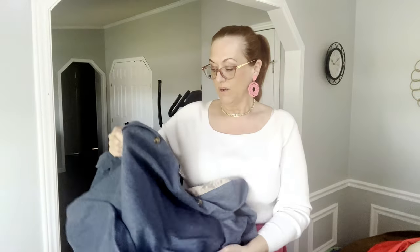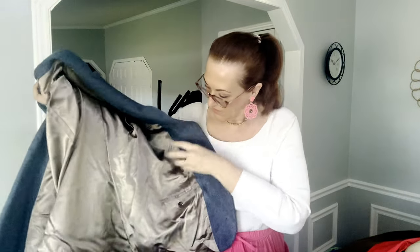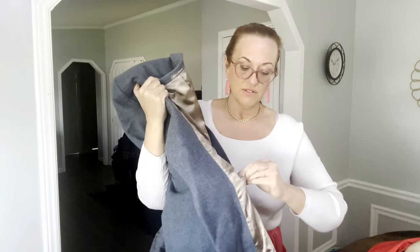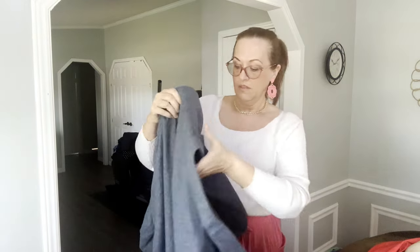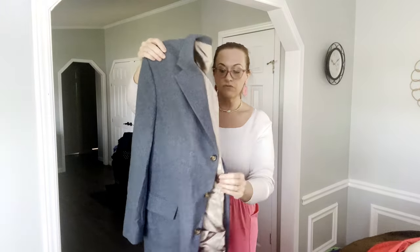Down to the last few things — here's another blazer. When I felt it I knew there was cashmere in it. It's a men's blue blazer by Oscar de la Renta, a very good brand. It's a size 48R, wool, cashmere, and nylon. Nine out of ten men's blazers I find are a size 48 — which is a 48-inch chest.